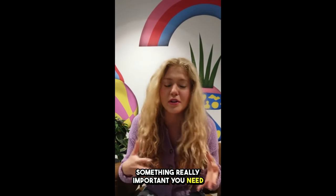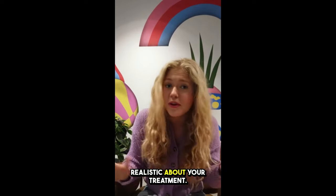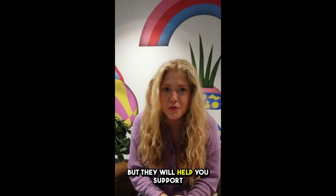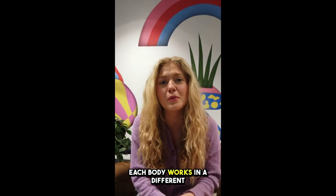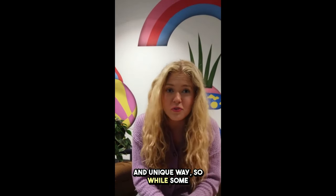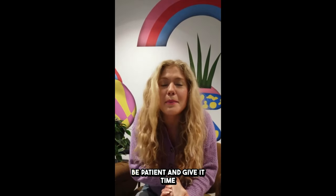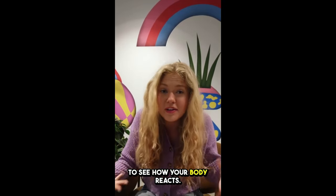Something really important you need to know is that you have to be realistic about your treatment. These gummies are not a magical superpower product, but they will help you support your overall well-being. Each body works in a different and unique way, so while some people may see results quickly, for others it might take a bit longer. Be patient and give it time to see how your body reacts.